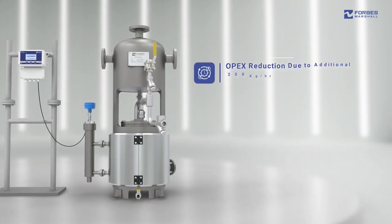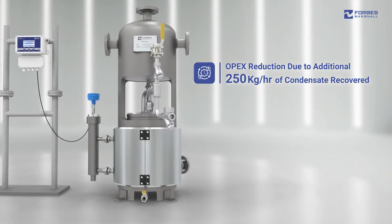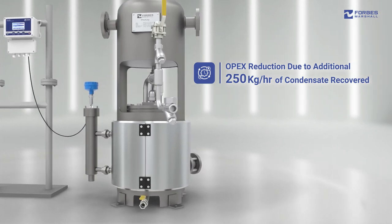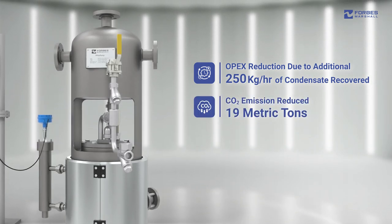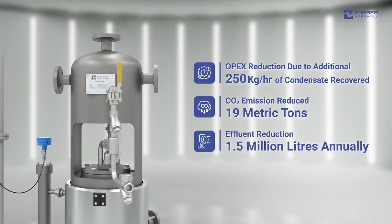In terms of OPEX reduction, the FMM pump will help to recover an additional 250 kg of condensate per hour from applications where condensate was previously being drained. This is equivalent to reducing carbon dioxide emissions by 19 metric tons and 1.5 million liters of effluent annually.